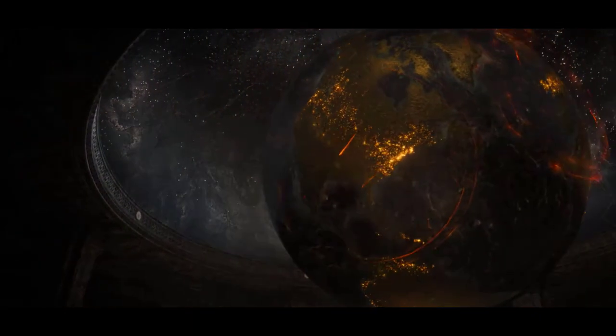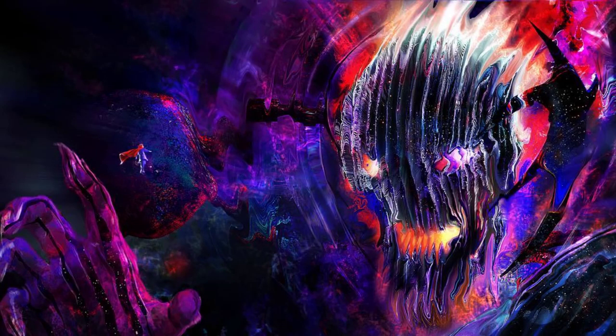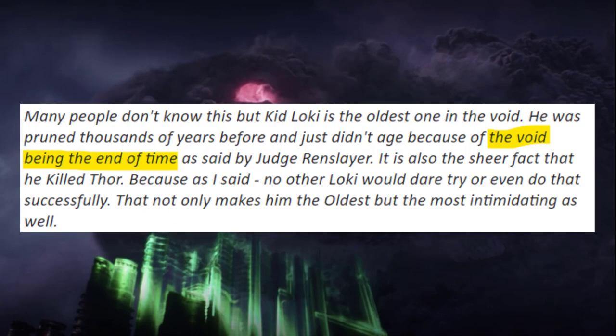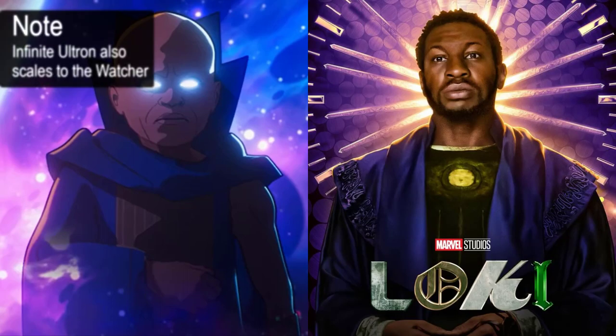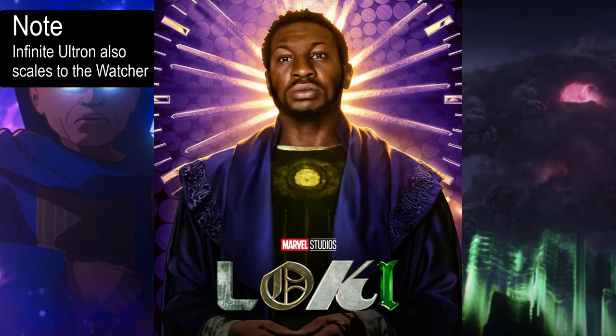Dormammu dwells in the dark dimension — beyond time. Given that Dormammu literally lives in this place, he would undoubtedly have to have immeasurable speed. Doctor Strange is able to move and react to Dormammu from within the dark dimension, which could potentially be argued to also be immeasurable scaling. Similarly, Alioth from the Loki TV show resides in the Void, which literally exists outside the flow of time. The Watcher and He Who Remains also exist out of all planes of space and time, so these three undeniably have immeasurable speed.